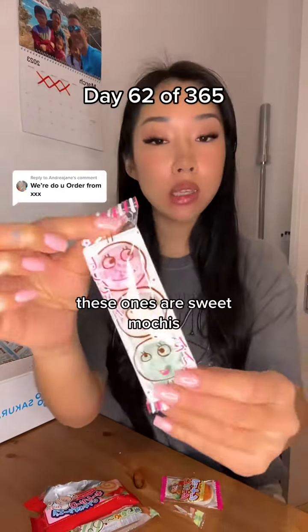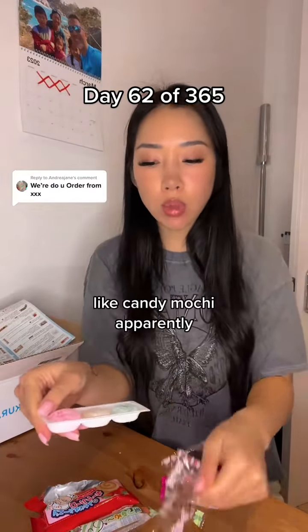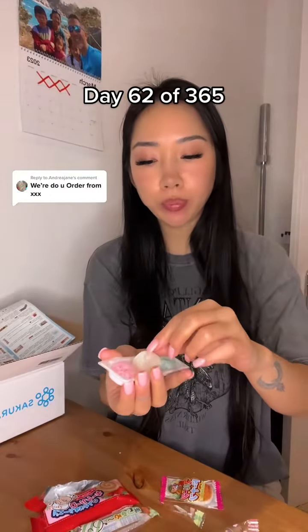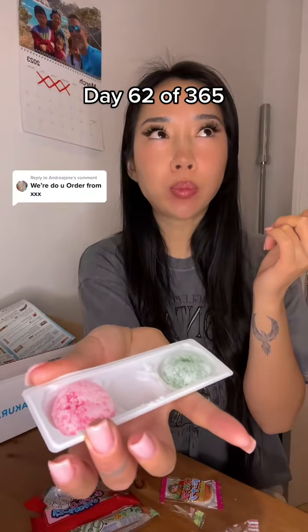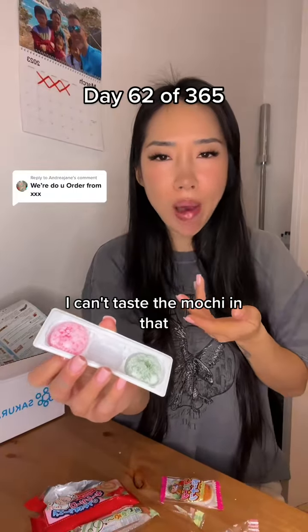These ones are sweet mochis — like candy mochi apparently. I can't taste the mochi in that.